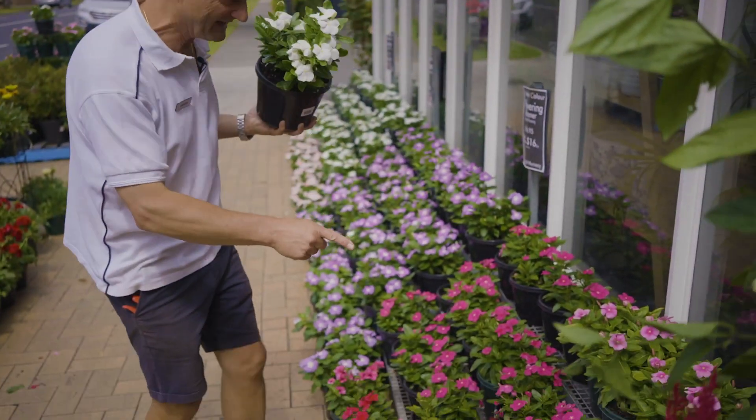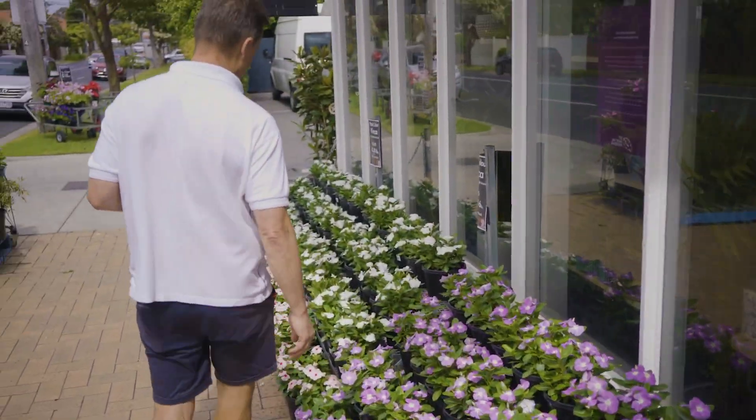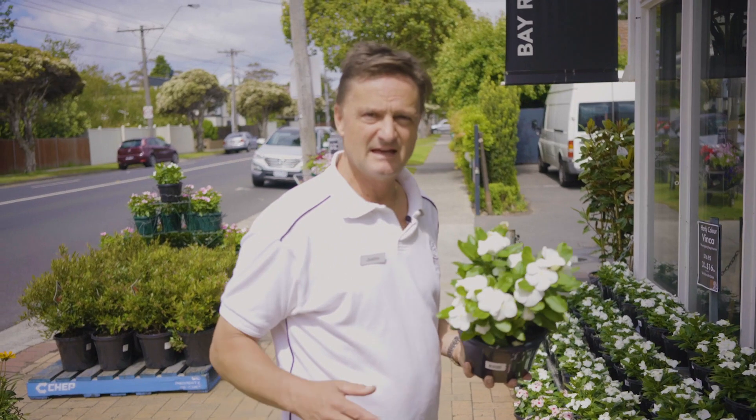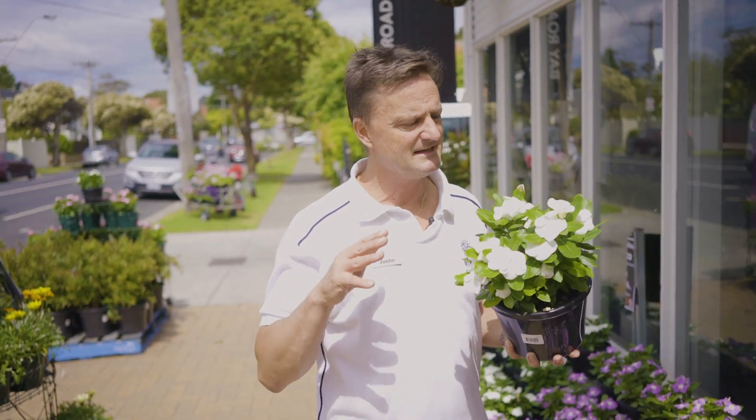They come in white, pink, the beautiful lavender colour, and apricot. If you're intrigued by them, there's also a perennial variety that's a ground cover, which we have most of the year. It doesn't flower quite as often, but it's just as tough.